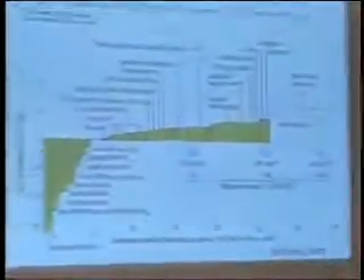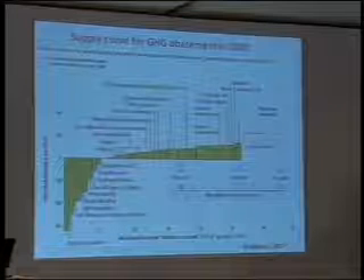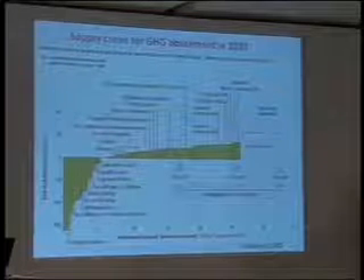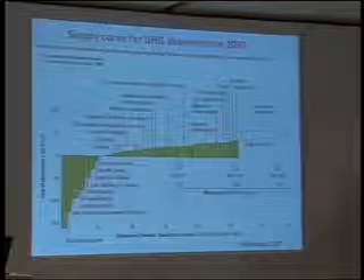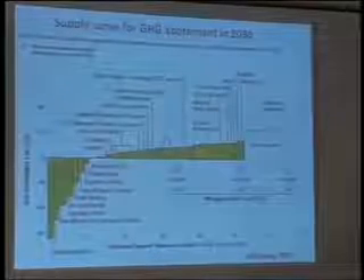For example, on the extreme left you've got building insulation. This is indicating that better insulation of buildings, better heat treatment in buildings, is something which will significantly reduce emissions and will also pay for itself over a reasonable commercial period of time. So there's actually no net cost if you've been taking a reasonable time-driven perspective on this.